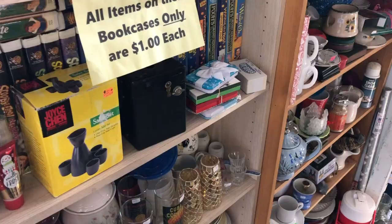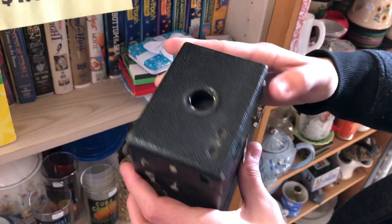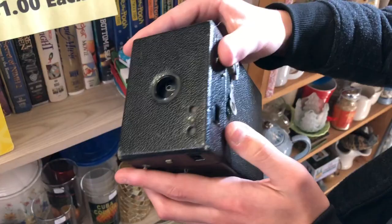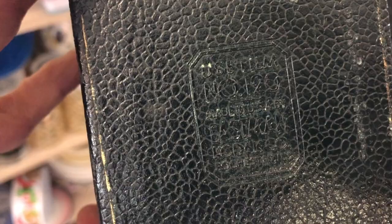Sometimes you think things should be worth a lot more. This is a Brownie camera from Kodak for a buck. We got it. We opened it up when we got it home — you got to do those two tabs, pull out that thing. There was actually film in there, believe it or not. Probably exposed, but we're not going to pay to have it developed.